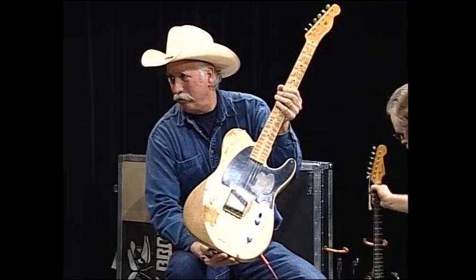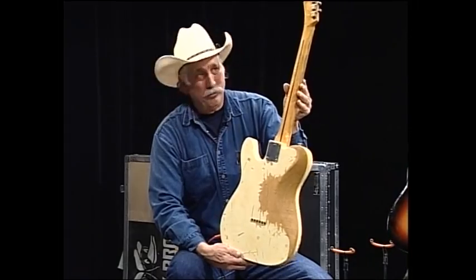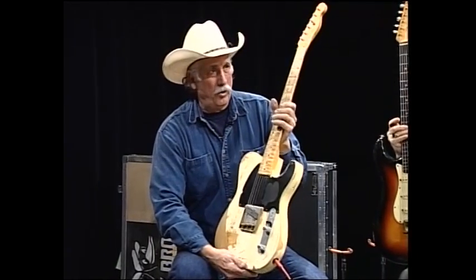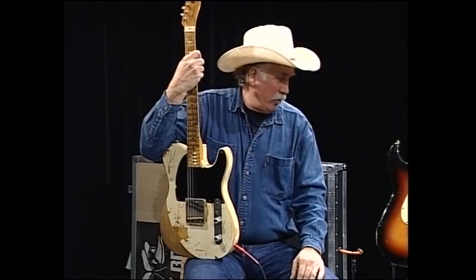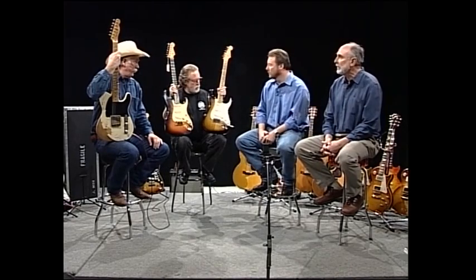Most of the guitars coming in anymore have issues — meaning they're not 100% original. You can get a guitar that looks scraped up, but if it's all original, even though the finish is worn off, it's still original — the frets haven't been changed. But what you'll get invariably now is guitars with issues, refrets — which is the least of the worries. The refinish is the real stickler. It really kicks the value down — in some cases, 50%.